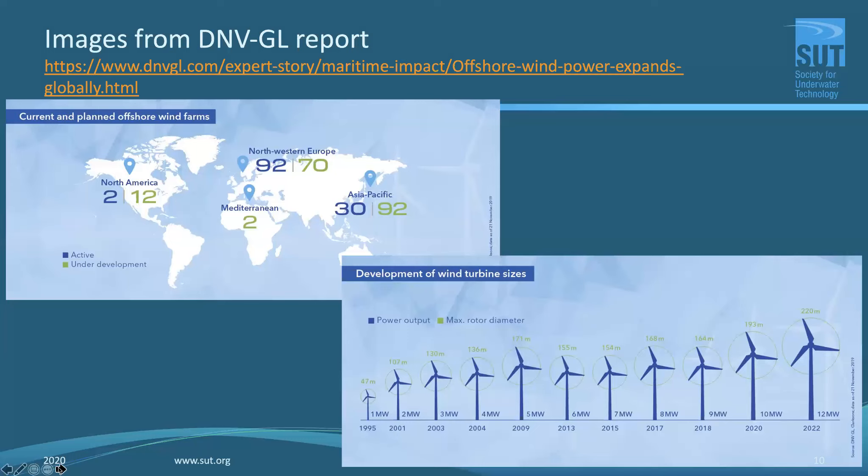Here are images from the DNV GL report dated November 2019, giving an idea of how many offshore wind sites were already under development worldwide. North America had 2 active and 12 under development; Europe, the well-established sector, had 92 sites active and 70 under development; and Asia Pacific had only 30 active but 92 under development. In coming years we'll start seeing gaps filled in across Africa, South America, Southeast Asia, and Australia and New Zealand.